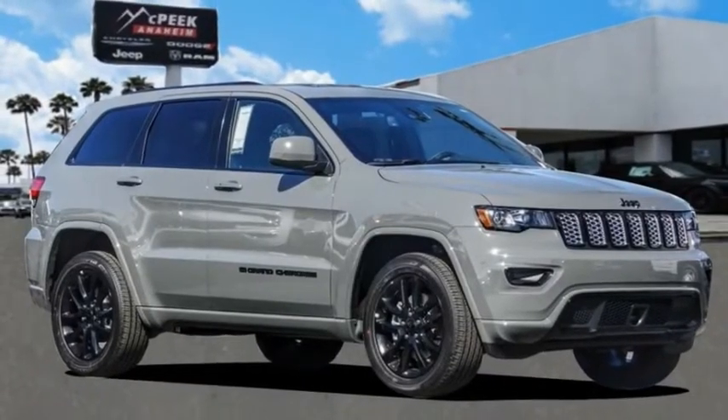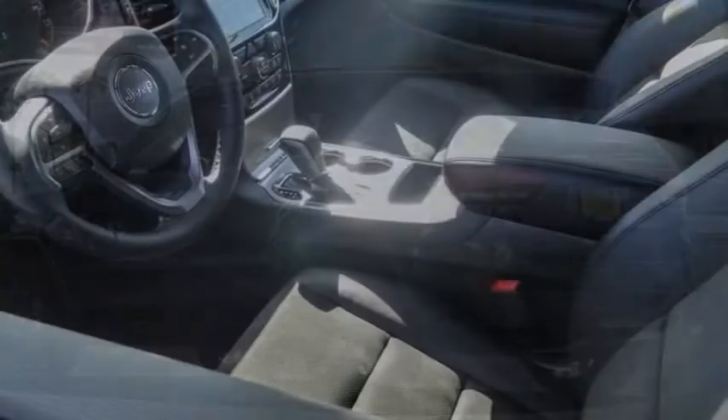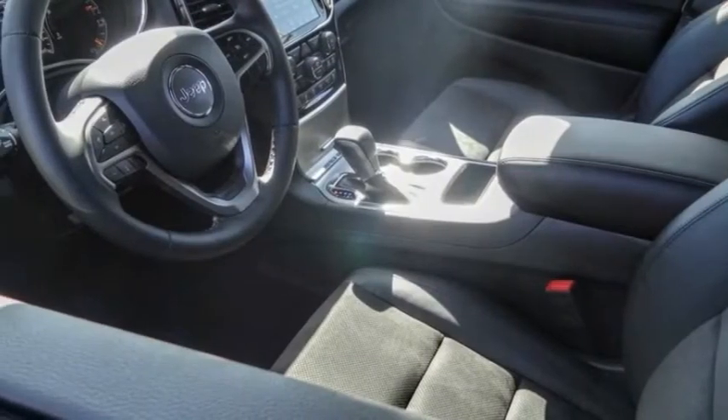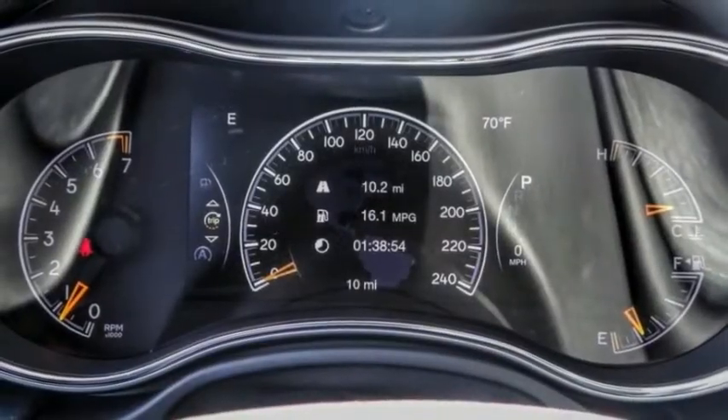Don't miss this great vehicle. It's equipped with great features. You want to take this vehicle home. Make a great choice today. Visit the dealership today and see this vehicle firsthand — it is priced below $45,000.